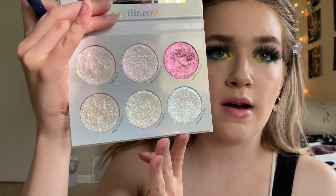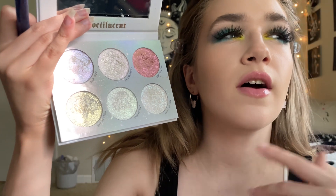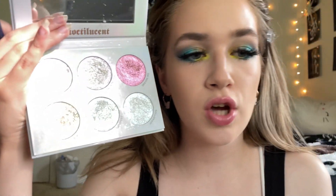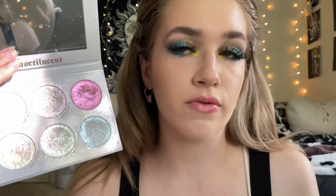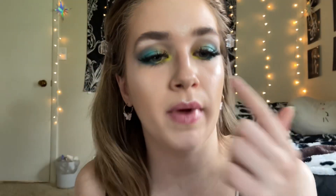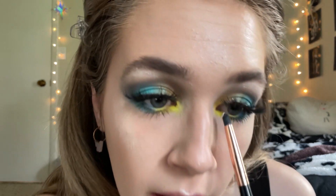I'm going to go in with the Blend Bunny Noctilucent Highlight Palette — it is just absolutely gorgeous. I'm going to go in with a mix of the blue and the yellow highlight today: that's Enlighten and Apparition. I'm starting with Apparition right up here, and then going in with a little bit of Enlighten down here. Then I'll take a little bit of that Enlighten shade and plop that over the yellow area, because I'm extra and I need a shit ton of glitter and shine.